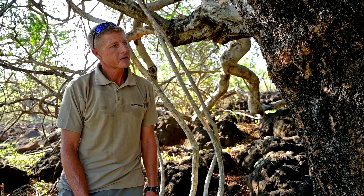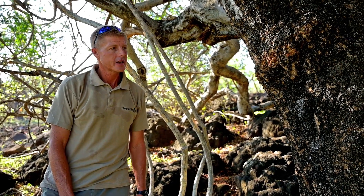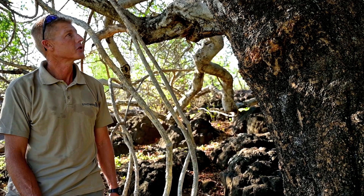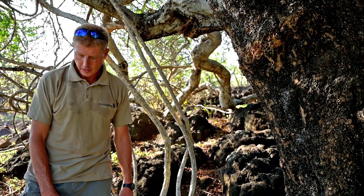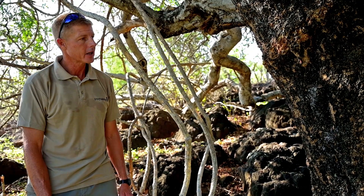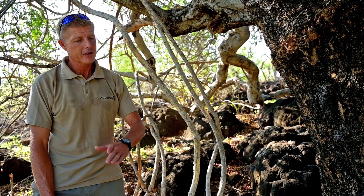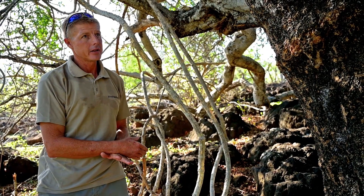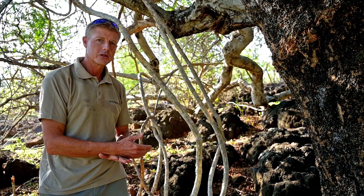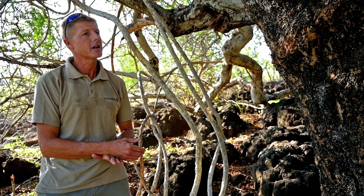During incredibly tough times of drought — and southern Africa is notorious for extreme droughts over certain cycles — the early settlers, particularly cattle farmers, would actually fell the tree. It doesn't die; it would then grow sideways and the leaves would be made available for browsing cattle, goats, sheep, and whatever livestock they had at the time.